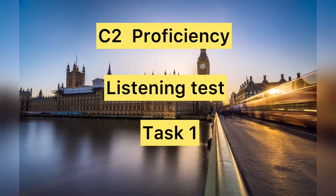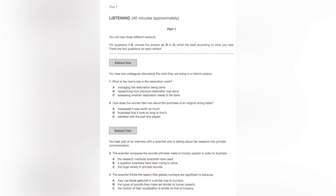This is the Cambridge English Proficiency Test 1. I am going to give you the instructions for this test. I shall introduce each part of the test and give you time to look at the questions. At the start of each piece, you will hear this sound.